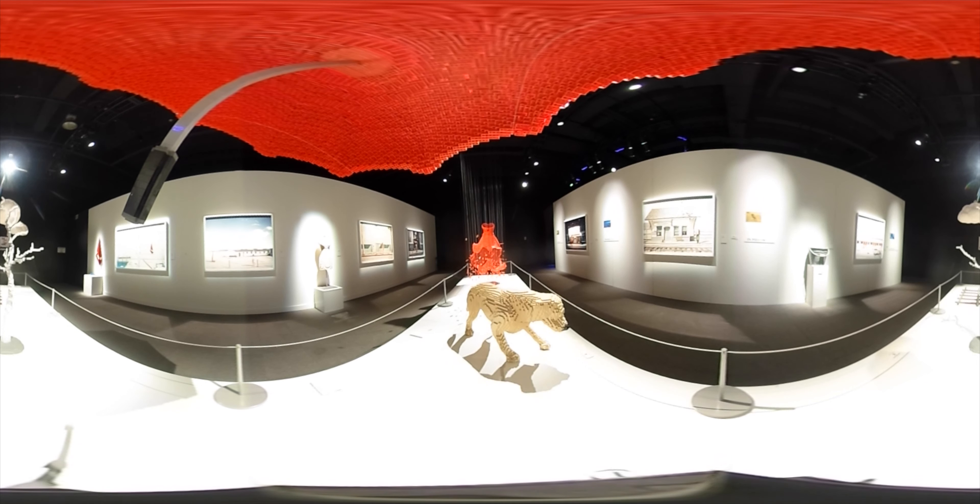This room is dedicated to End Pieces, a collaboration between Sawaya and photographer Dean West. When you visit, take a moment to look at the photographs hanging on the wall and the imaginative ways Legos are used to bring the scenes to life.